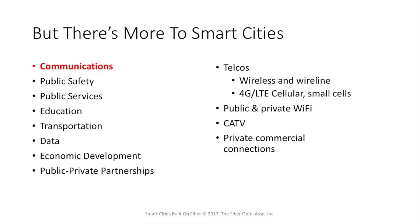The wireless should include 4G and LTE cellular, plans for small cells, and future 5G. Santa Monica has set aside 600 permits for small cells in its small nine-square-mile area. A smart city is going to have public and private Wi-Fi, cable TV with a hybrid fiber coax network, and private commercial connections for anybody who wants to connect to the backbone.